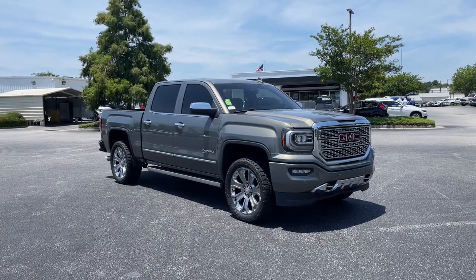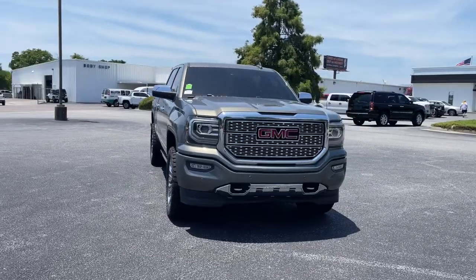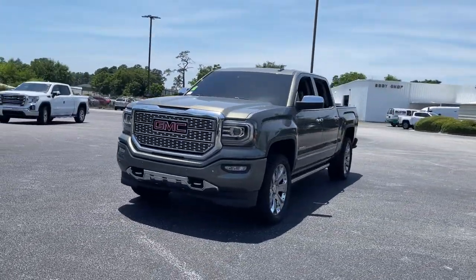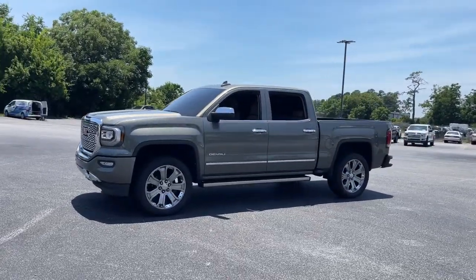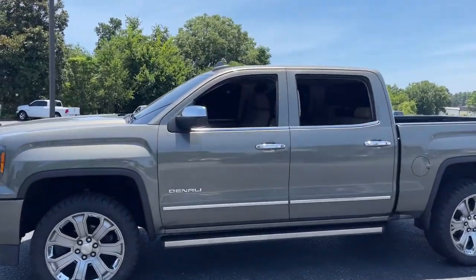Hop into the 2017 GMC Sierra. With less than 80,000 miles on the odometer, this vehicle provides excellent value. This vehicle delivers the style, comfort and efficiency you need to meet the needs of today's lifestyle. Confidence comes standard when you're behind the wheel, prepared for the journey ahead.